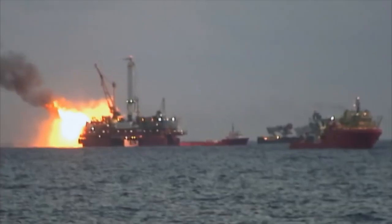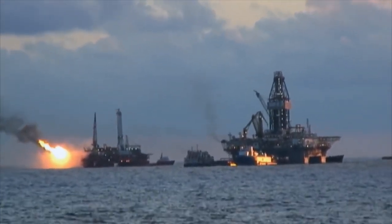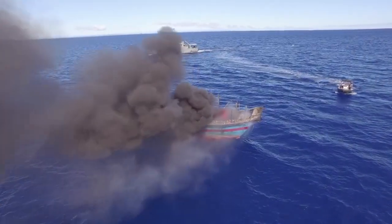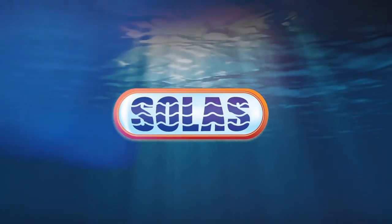Some might think that a fire in the middle of the ocean can be easily contained. They're wrong. A fire on a boat or port can have devastating consequences — lives lost, product destroyed, the environment damaged. That's why SOLAS devised a solution.